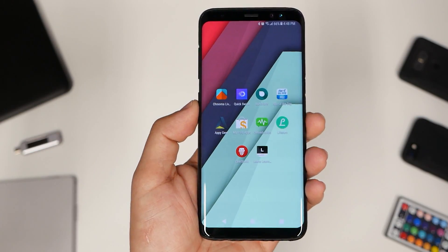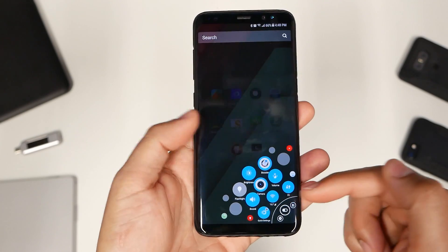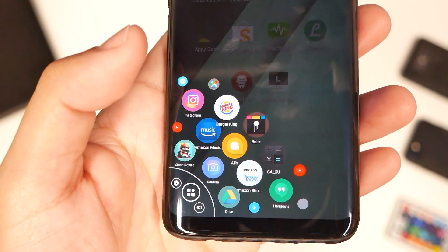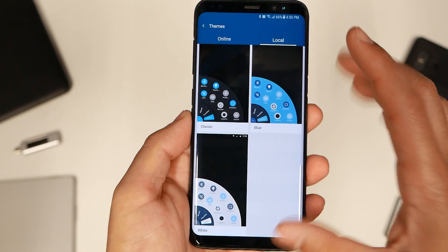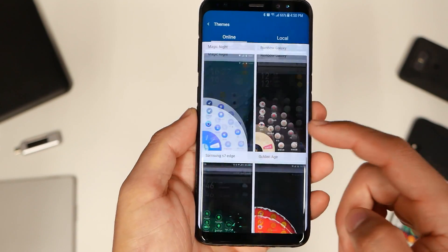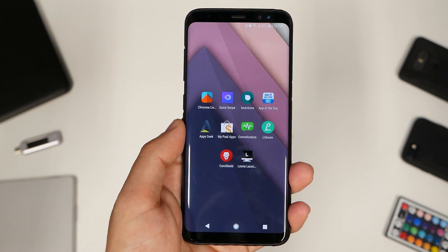Number two: Quick Swipe. This allows you to open up your apps, recents, and toggles all within reach of your thumb. Here are your toggles, recent applications, and all your favorite applications you chose to put on here. It's customizable — there's a theme for it, you can download many more different styles and looks, and there are quite a few settings you can tweak to your liking.